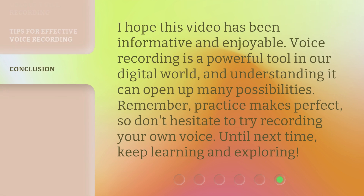I hope this video has been informative and enjoyable. Voice recording is a powerful tool in our digital world, and understanding it can open up many possibilities. Remember, practice makes perfect, so don't hesitate to try recording your own voice. Until next time, keep learning and exploring.